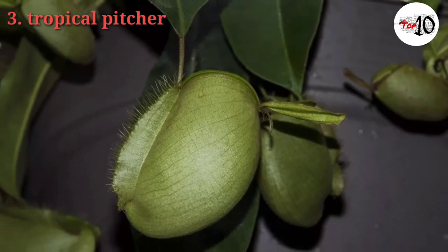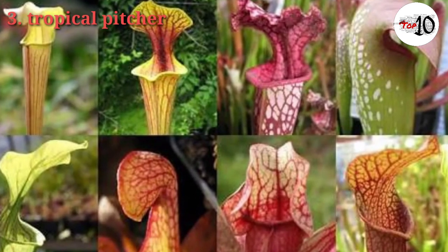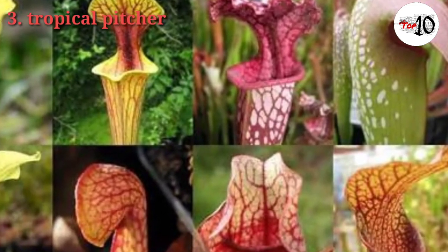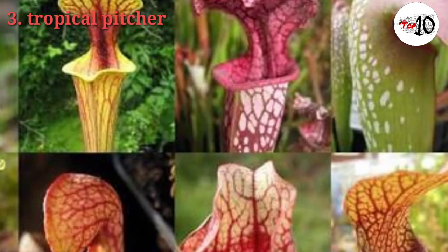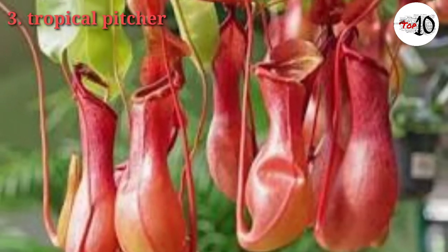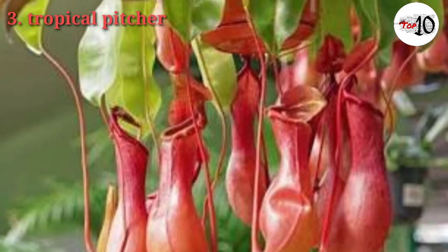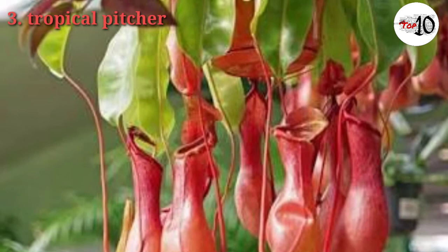These plants collect their nitrogen in hanging, vase-shaped cups which entice both flying and crawling insects with an intoxicating fragrance, bright color, and sweet nectar. A lid curves over the cup's rim, which is often grooved or toothed and extra slippery. An unwary insect slides inside and soon finds itself drowning in a slick-walled vat of sticky, acidic liquid. Bacteria in a tropical pitcher plant's cups play a role in digestion, just as the bacteria in our gut help us digest our food.